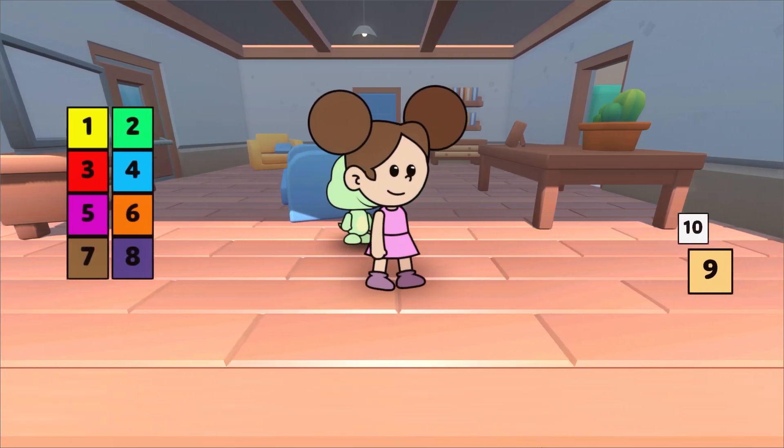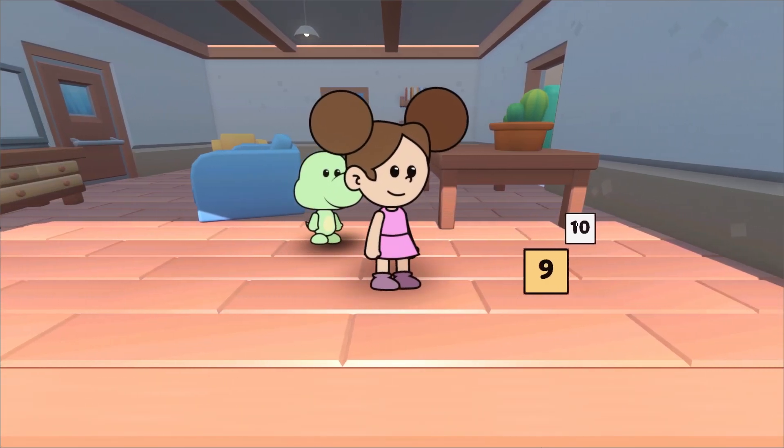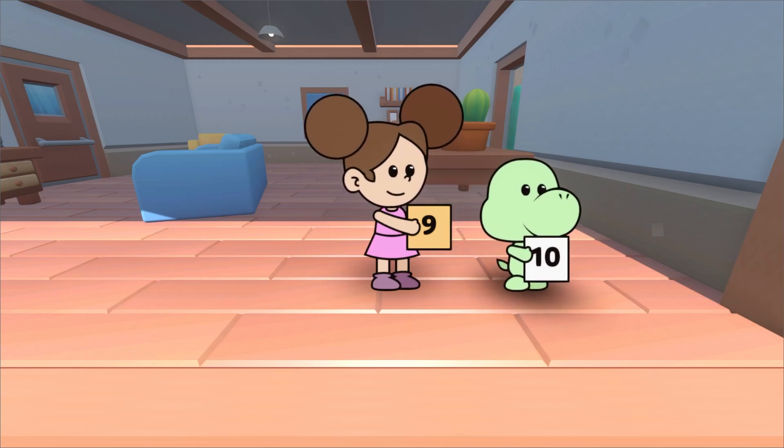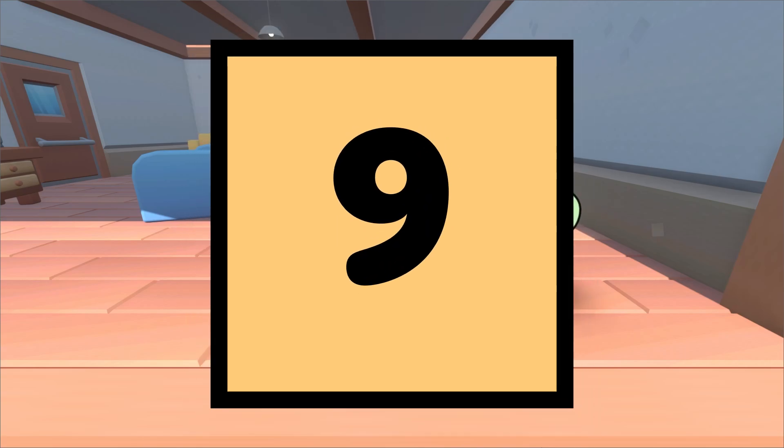What number comes after 8? Let's find out. What is this, Duda? This is the number 9. The number 9 comes after 8.